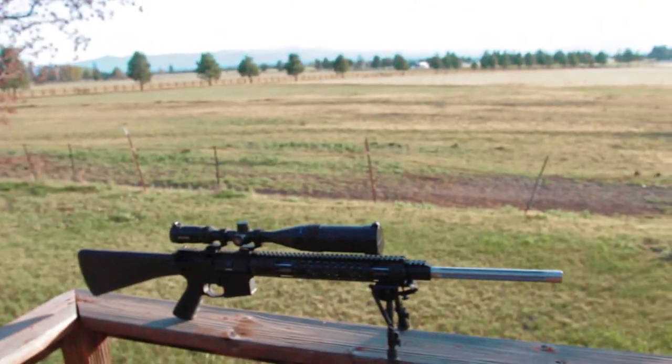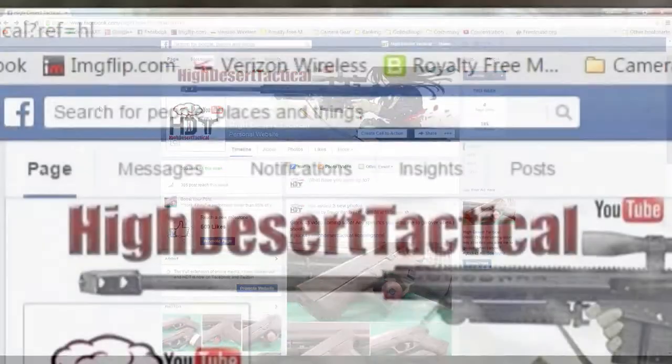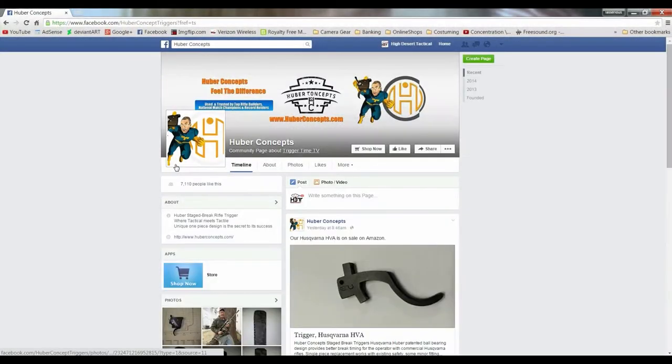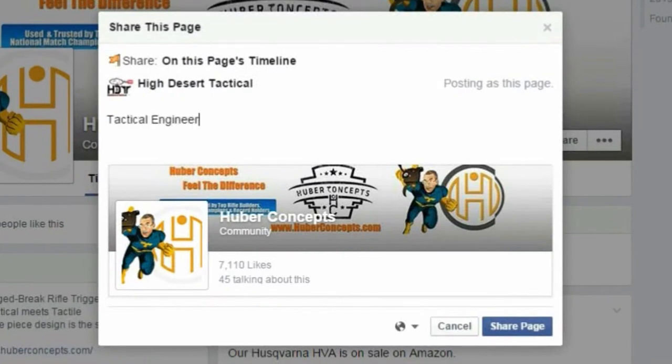The other thing that Ibomi wants us to do is to actually go over to Huber Concept's Facebook page and like it. And so that's really all you got to do to enter this giveaway. You can consider Huber Concept's Facebook page liked, and I'm going to go ahead and share it on my High Desert Tactical Facebook page as well.